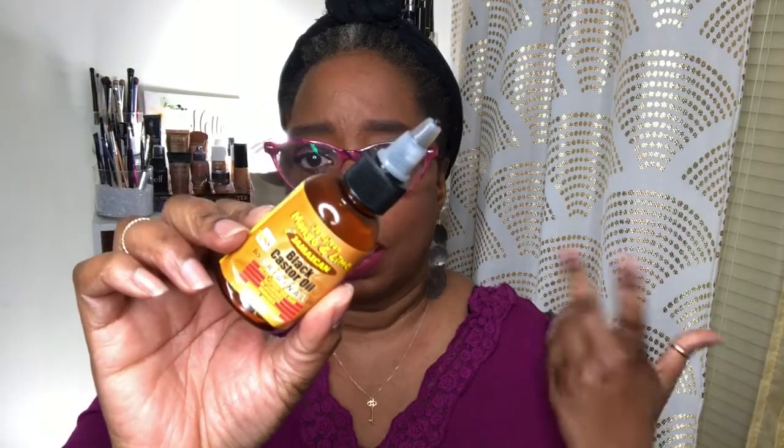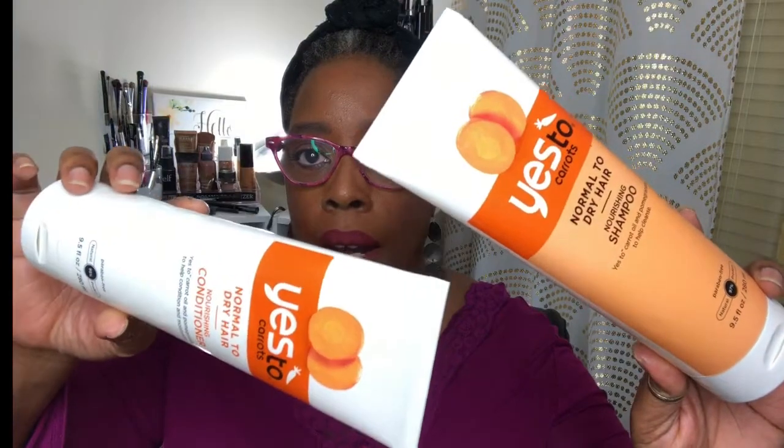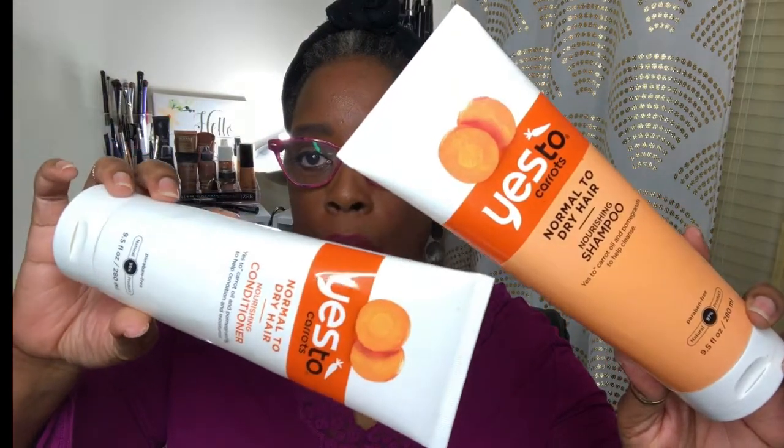This one here was Jamaican Mango and Lime — Jamaican Coast. I don't know if I bought this one or got it in a kit. When you have so much stuff you don't know where you get it from, but I did like this one too. Now I'll show you some other stuff — shampoos, conditioners, things like that. These products right here I did buy from Walmart.